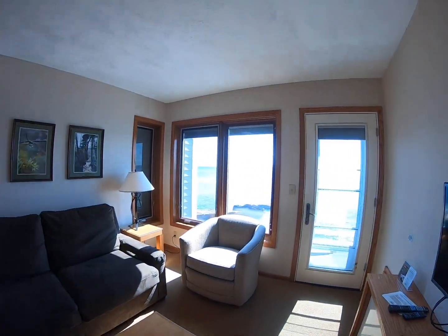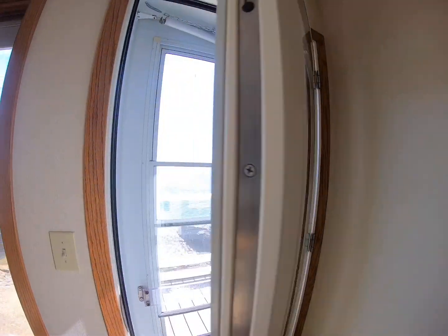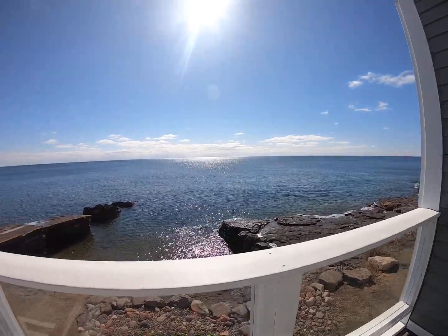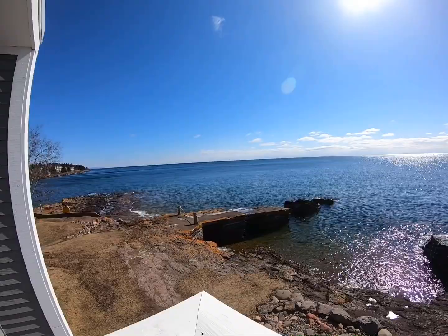And I will just show you the deck, which is the last piece of this room. It's a beautiful day. So that is the Guest Room Elite. If you have any questions, you can leave them in the comments below.